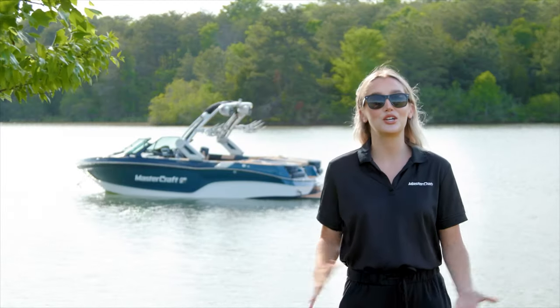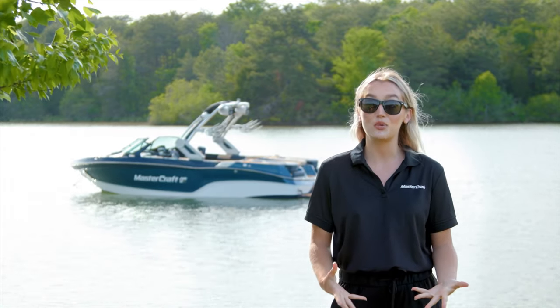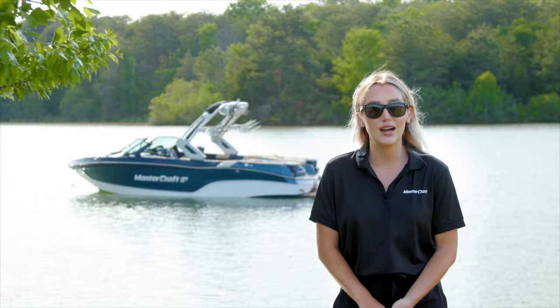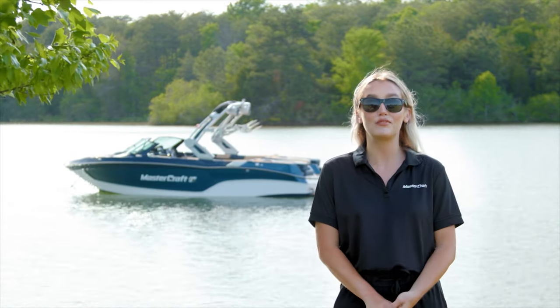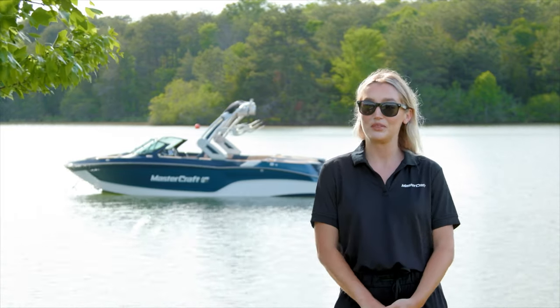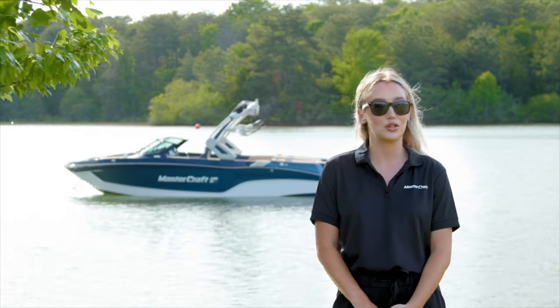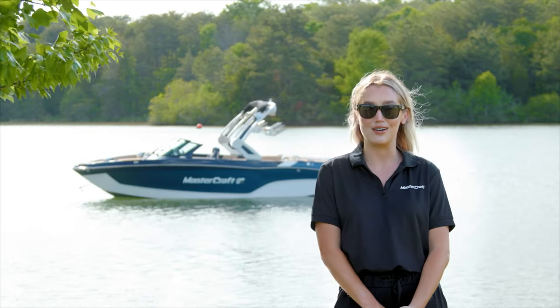Thanks for hanging out with me today to learn about the newest addition to the XT family, the XT22T. Delivering timeless styling without giving up space and comfort, the XT22T is one of the most adaptable, athletic, and reliable boats out there. If you'd like to take a test ride or learn more, contact your local Mastercraft dealer or visit Mastercraft.com.